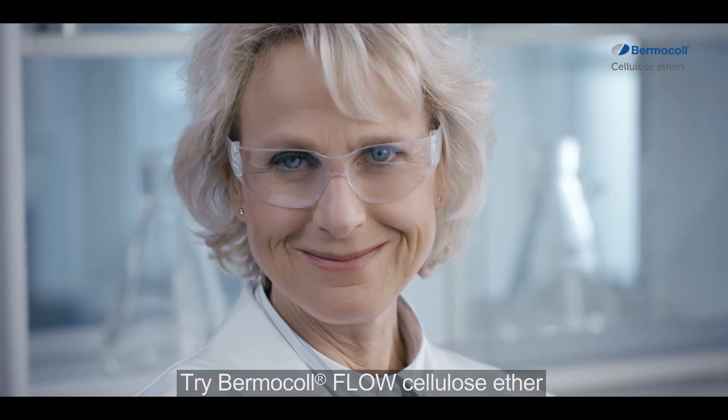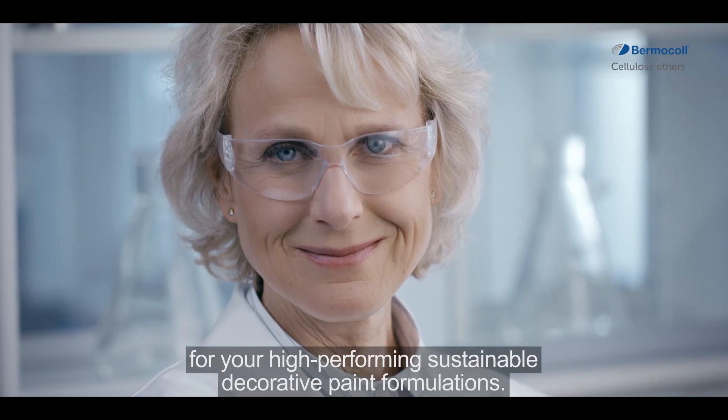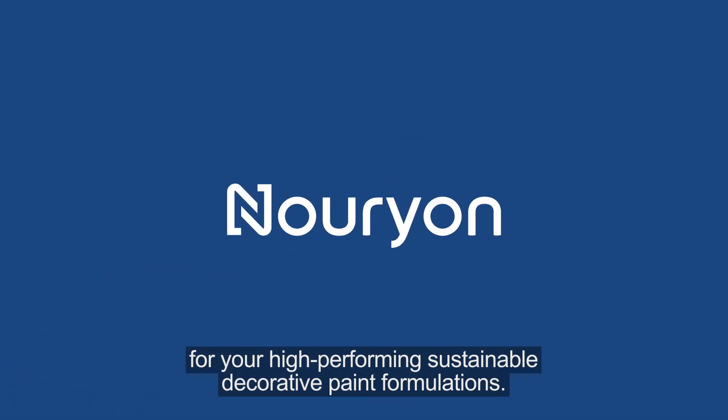Try Bermicol Flow Cellulose Ether for your high-performing, sustainable decorative paint formulations.